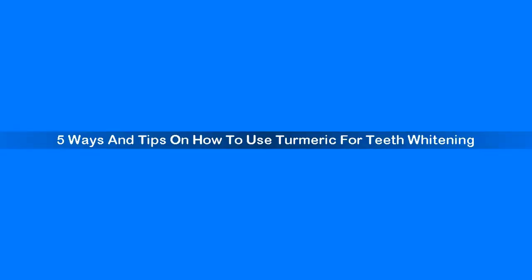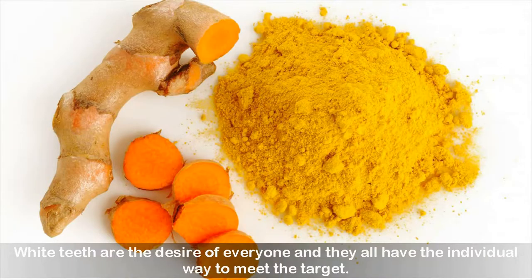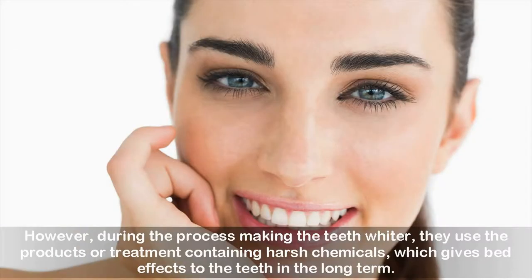5 Ways and Tips on How to Use Turmeric for Teeth Whitening. White teeth are the desire of everyone and they all have individual ways to meet the target. However, during the process of making the teeth whiter, they use products or treatments containing harsh chemicals, which gives bad effects to the teeth in the long term.